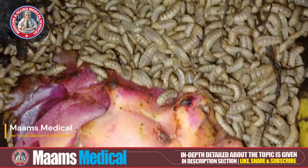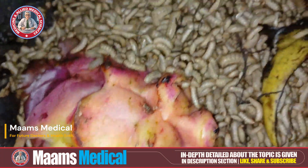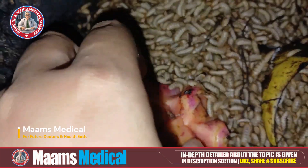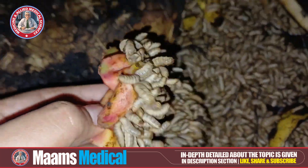Today we're diving into the fascinating world of maggots. Maggots are the larval stage of certain flies, mainly blowflies from the family Calliphoridae.